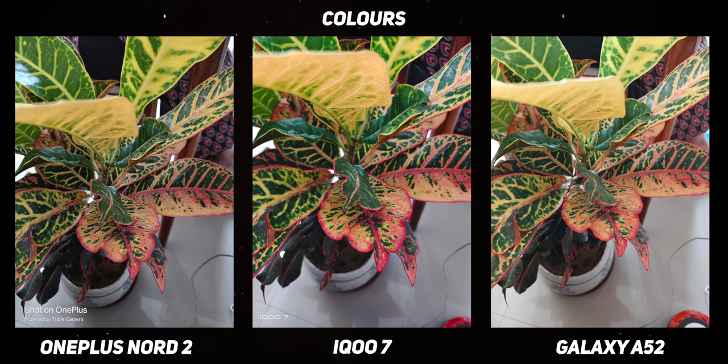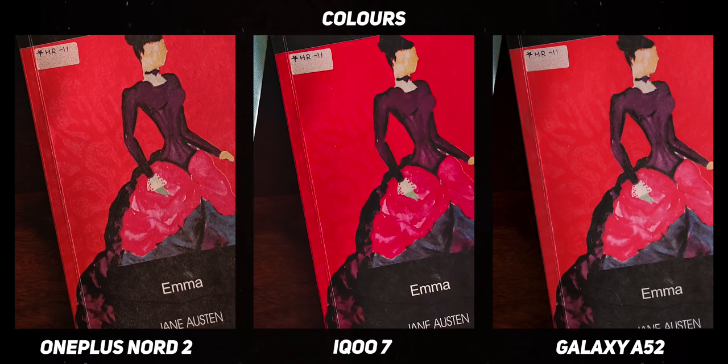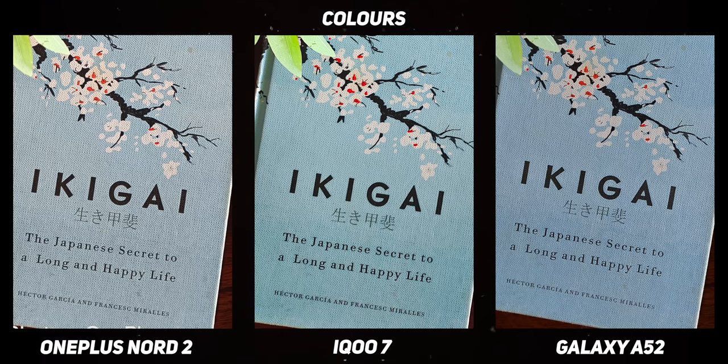The color science on the iQoo 7 is on point if you're not shooting HDR images, but the iQoo 7 tends to botch the reds really badly, as you can tell from this sample image of this Bangalore crouton plant. In my second set of comparison shots, you can see the reds smearing in both the iQoo 7 and the Galaxy A52. The minute texture gradients are captured beautifully by the Nord — it retains the worn-out look of the book. The blues in Ikigai are also badly reproduced by the iQoo 7; it is extremely oversaturated. The A52 is not very accurate either but does a better job than the iQoo 7. Good job, OnePlus.